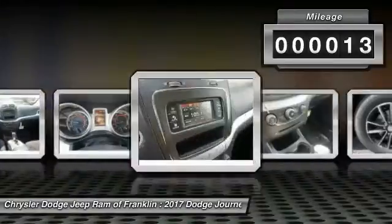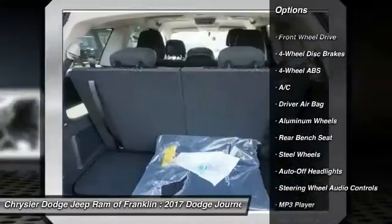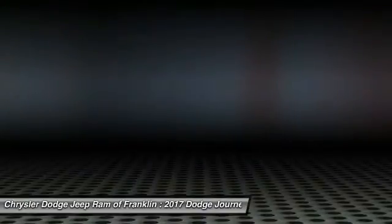Here are some of this vehicle's great options: stability control, traction control, keyless entry, steering wheel audio control, driver airbag, adjustable steering wheel, power steering, aluminum wheels, cruise control, and four-wheel ABS.